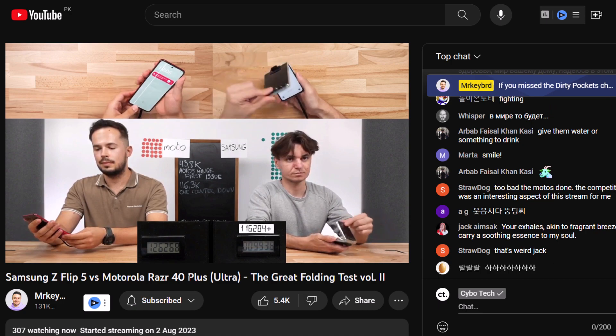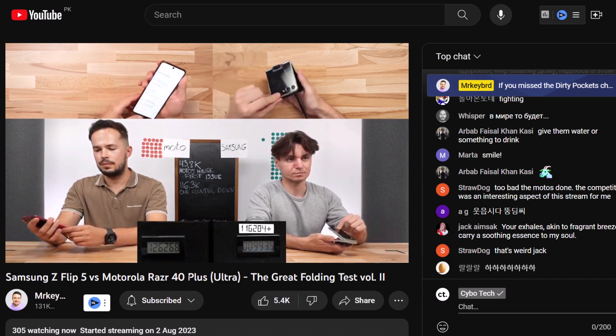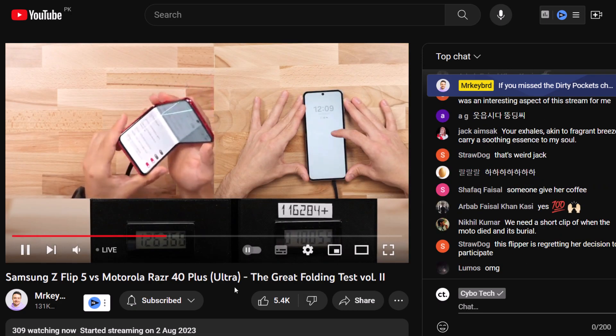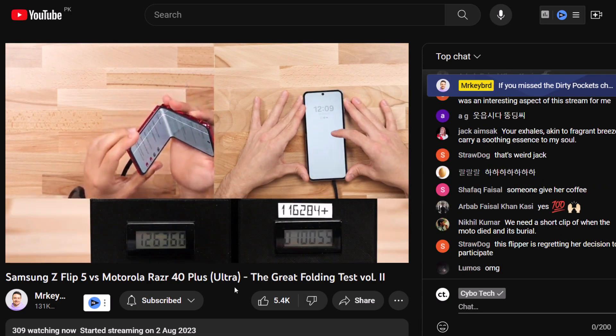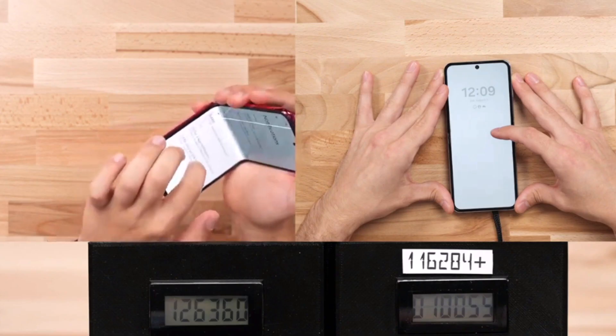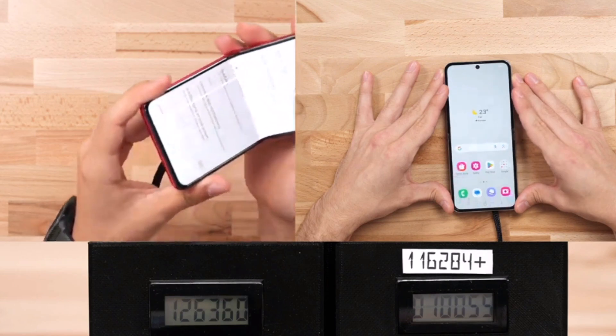And we finally have a winner. After 126,300 folds, the display on the Motorola Razr Plus broke and is no longer functional. This happened a day after the hinge began experiencing problems. However, the Galaxy Z Flip 5 is still going strong despite the counter going down.